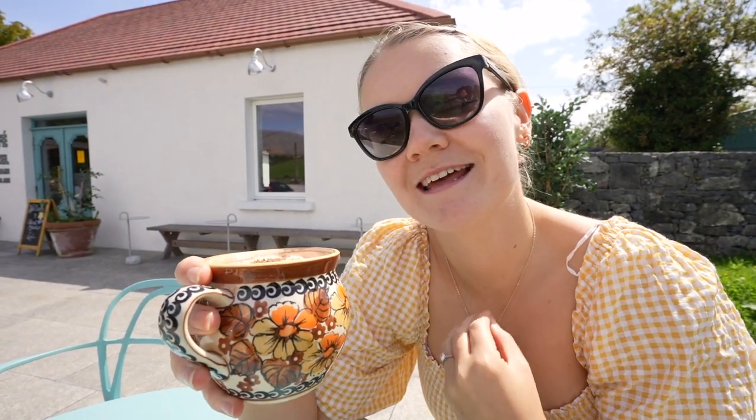We realised this morning that it's six months since we got engaged, so this is the perfect little hour away from our busy day to just sit, have a little celebratory moment, and cheers to that. Any excuse for hot chocolate, really. Cheers! So chocolatey.